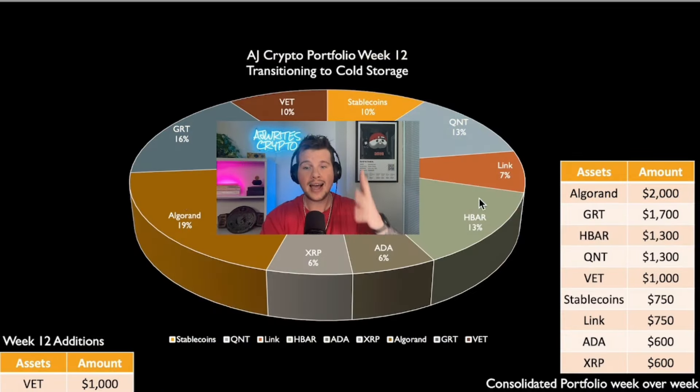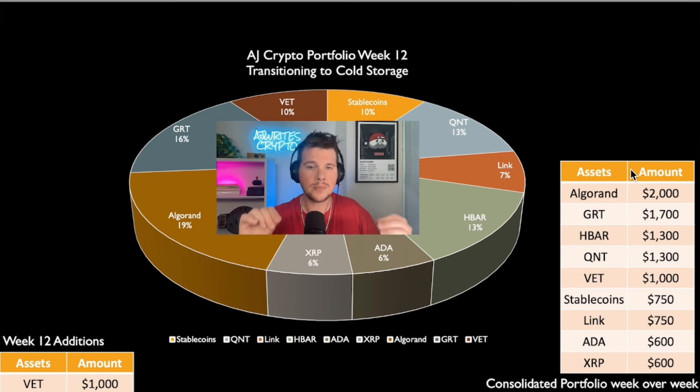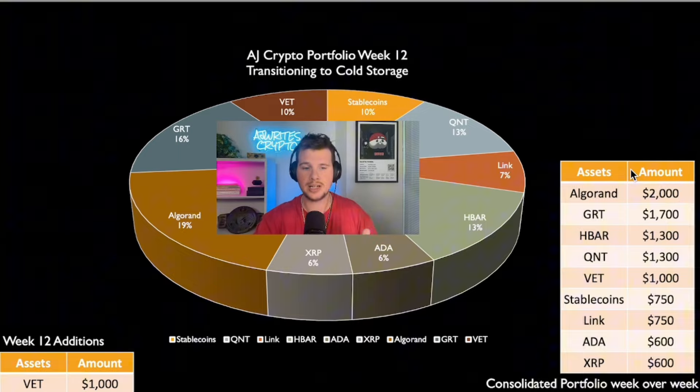This is the $10,000 dollar build. And yes, there's $750 in stablecoins, and we'll put that $750 in when we want to finish it. But today is not about the portfolios we've done before.